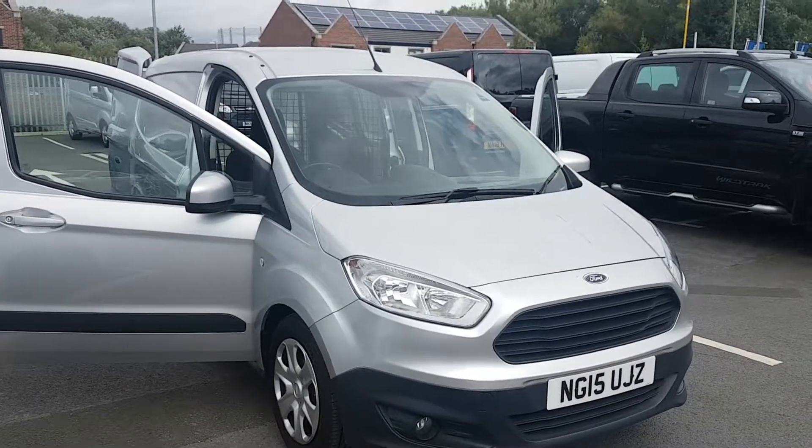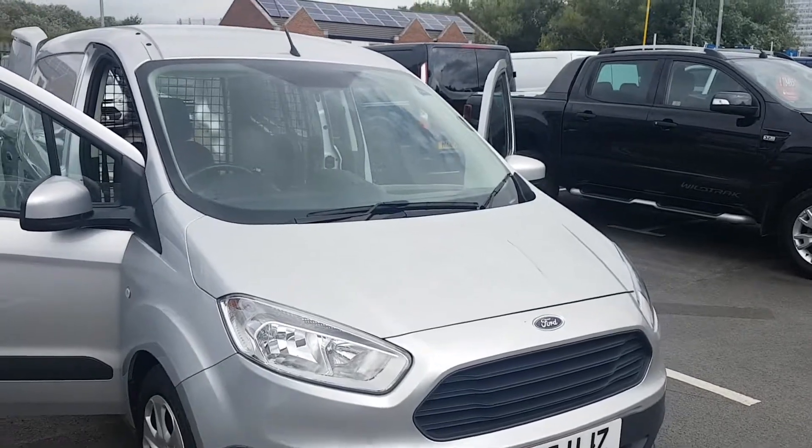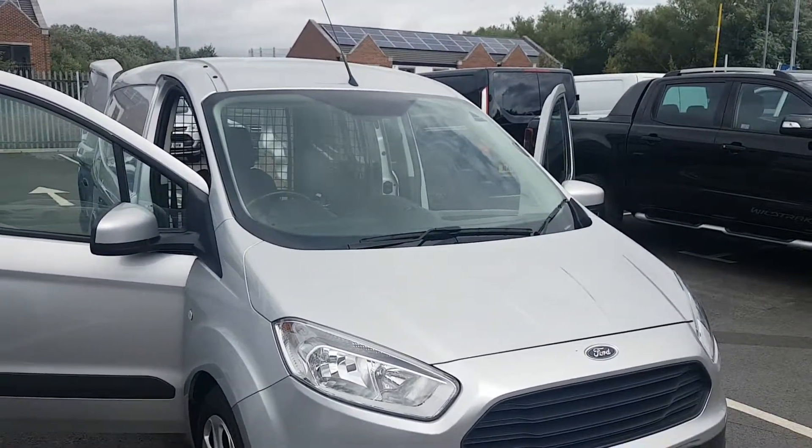Welcome to Genin's Ford. Today we're looking at the 2015 registration Ford Courier. It's a 1.5, 75hp Trend model.